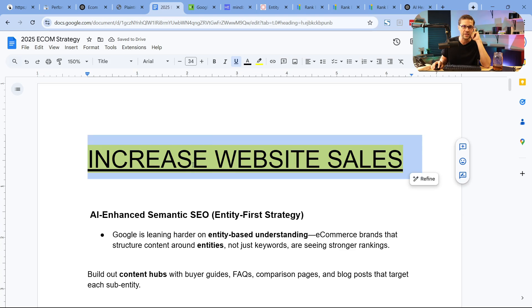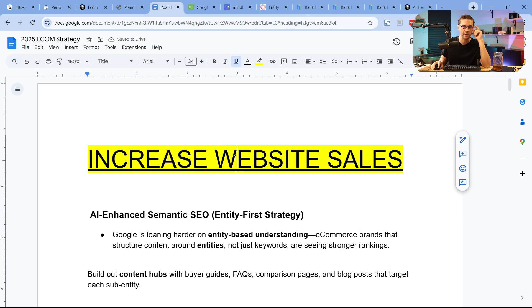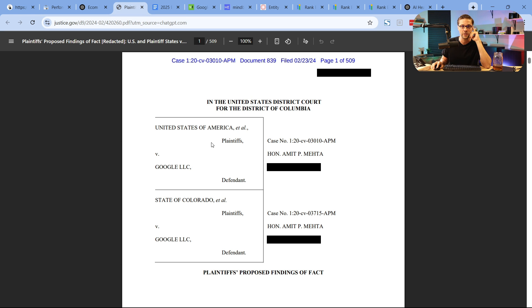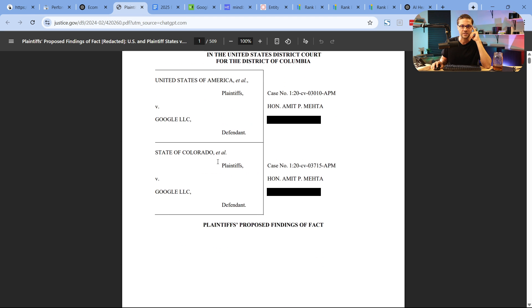The whole point of this video is to help you increase your website sales by getting more qualified traffic to your website. We're going to go down the rabbit hole — we're going to go into the DOJ case.